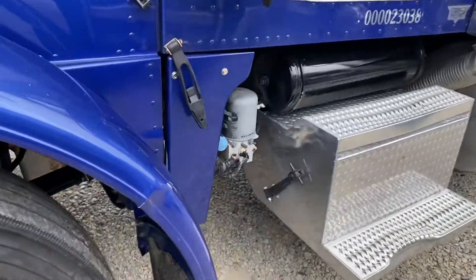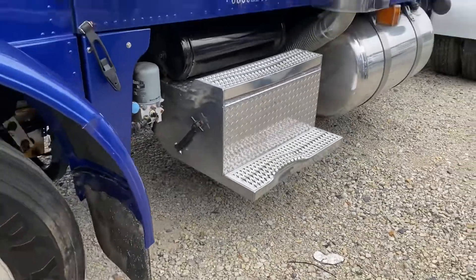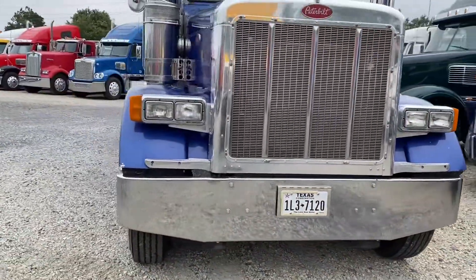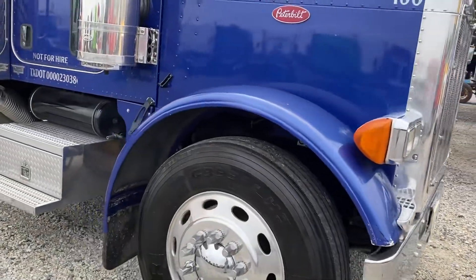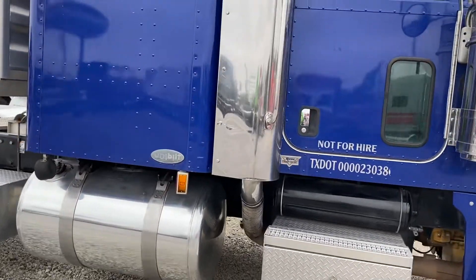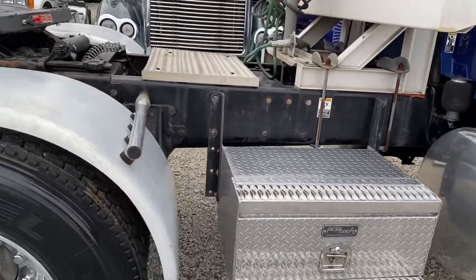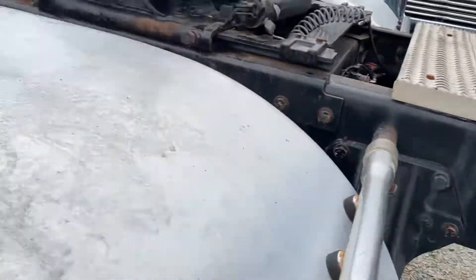Only damage on it really — got a little spot there, good step. Original paint, came out of South Texas.